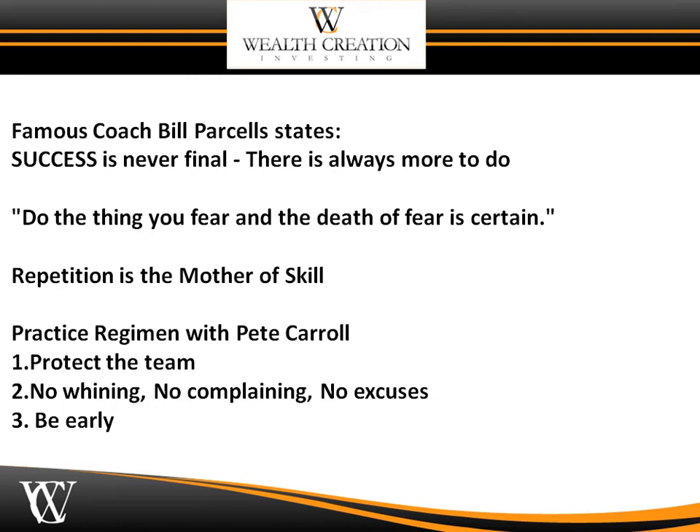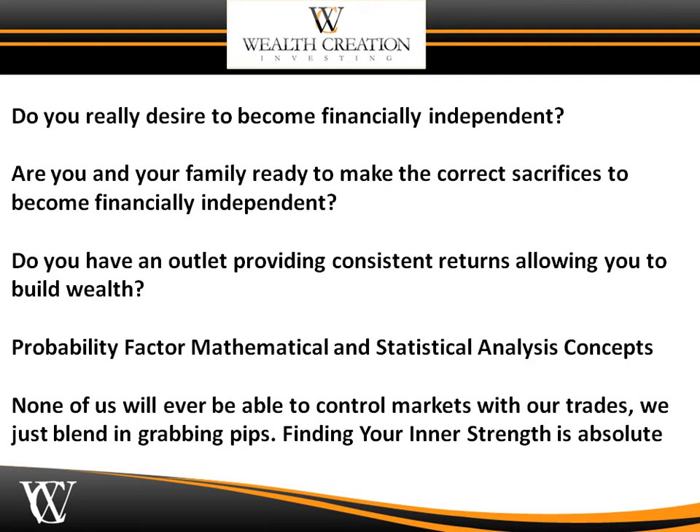Pete Carroll had a practice regiment set up so the team could perform, and he's turned teams into championship teams year after year. You have to take the same methodology if you want to learn how to participate in the forex markets. Not many people really desire to become financially independent. Are you and your family ready to make the correct sacrifices? My probability factor mathematical statistical analysis concepts have been put together over the last 12 years to give you an opportunity to prosper in the most liquid market on earth — the spot forex. None of us will ever be able to control markets with our trades; we just blend in grabbing pips.